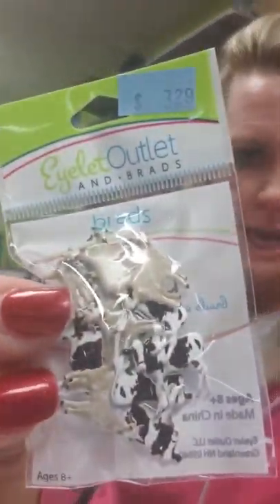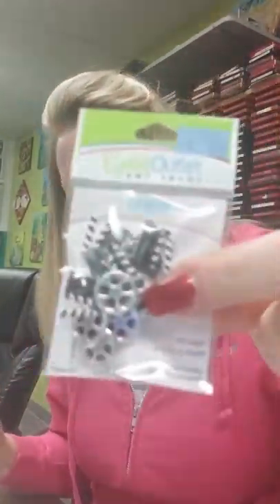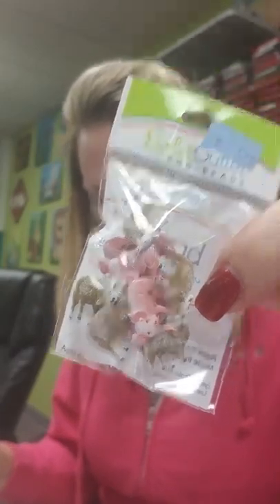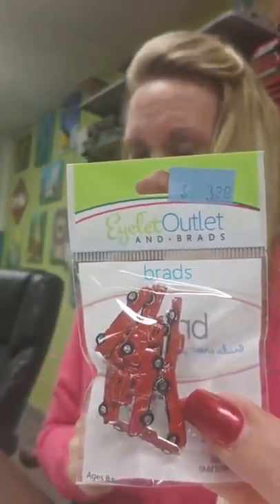So we got these cute little cows, and we got some witch legs — I know it's not Halloween, but they were just too cute to pass up. Here's some little movie reels and boards. We got some Christmas trees. Here's some pigs and sheep — I know you can't resist these, Patty, if you're watching this. Patty likes brads. Look at these cute little red trucks — the old-fashioned red truck. Adorable.